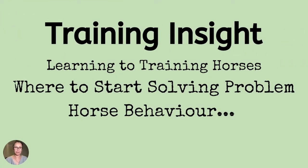My name is Shelley Appleton. Welcome to this training insight: where to start solving problem horse behavior.